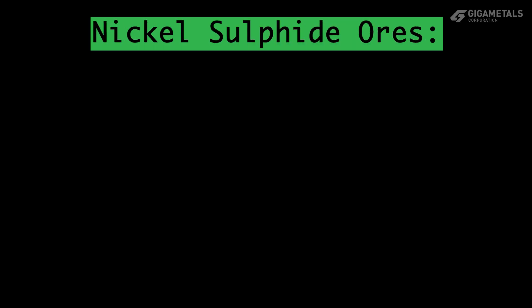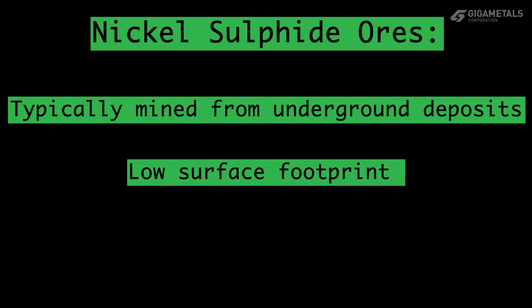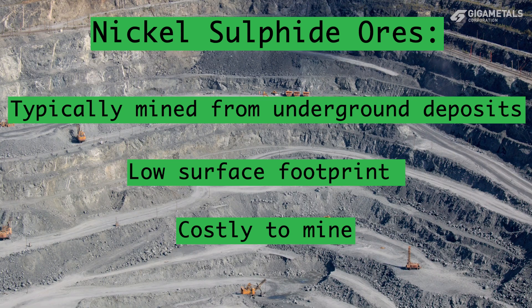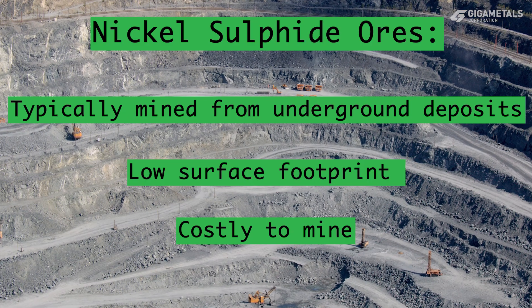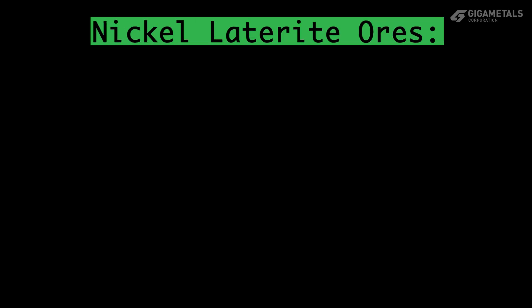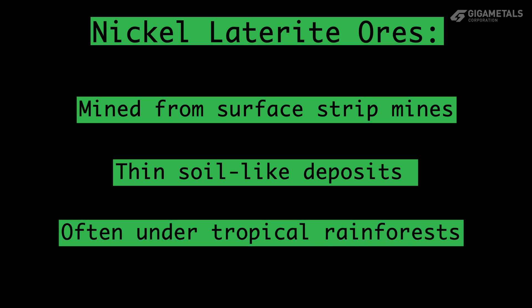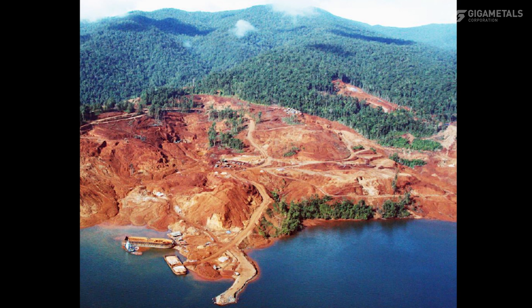Nickel sulfide ores are hard rock ores, which are typically mined from underground deposits. These have a very low surface footprint, but can be quite costly to mine. Some lower-grade nickel sulfide ores are mined from open pits that range from 50 to 300 meters deep. Laterite ores are mined from surface strip mines. The thin, soil-like deposits can cover substantial areas of land, often underneath tropical rainforests.